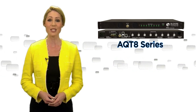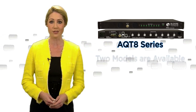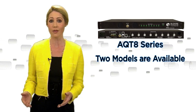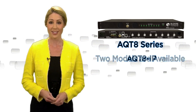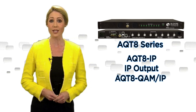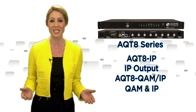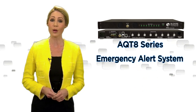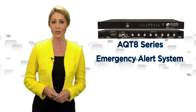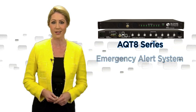The AQ-T8 inputs eight 8VSB digital off-air and/or clear QAM signals. Two models are available depending on the desired output distribution. The AQ-T8 IP provides an IP output, and the AQ-T8 QAM IP provides QAM and IP outputs simultaneously. Emergency alert system program switching is featured on the output, triggering either an ASI or IP format EAS input and terminal block contacts.